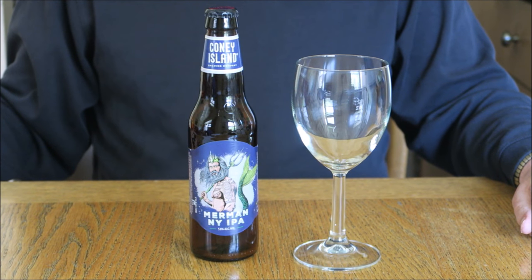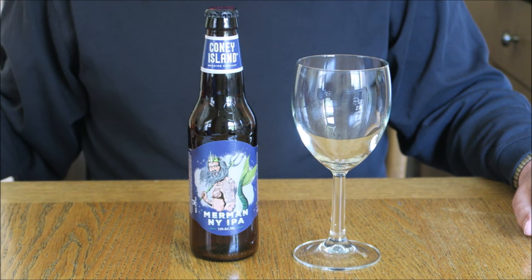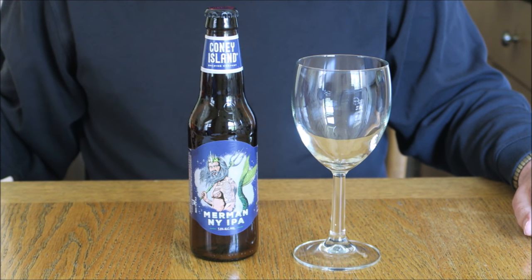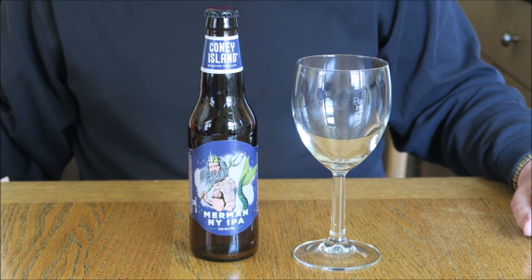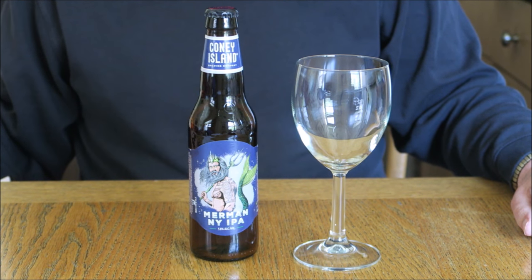Greetings. I'm Peter LaFrance for BeerBasics.com. Right now it's time for tasting notes — Beer Basics Tastes. Merman New York IPA, brewed by the Coney Island Brewing Company in Brooklyn, New York.